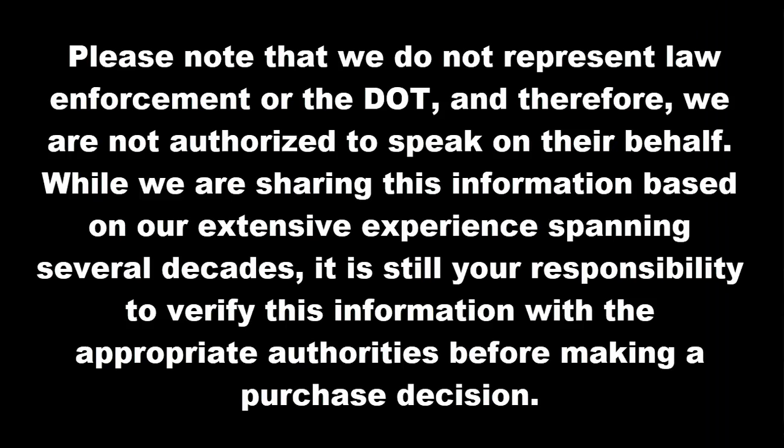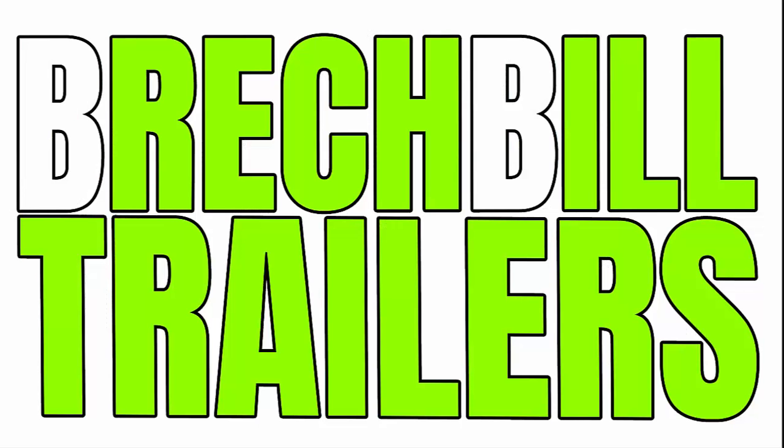Please note that we do not represent law enforcement or the Department of Transportation and therefore are not authorized to speak on their behalf. While we are sharing this information based on our extensive experience spanning several decades, it is still your responsibility to verify this information with the appropriate authorities before making your purchase decision.